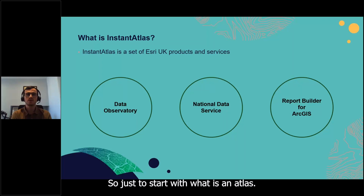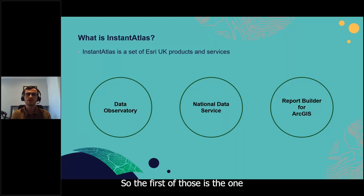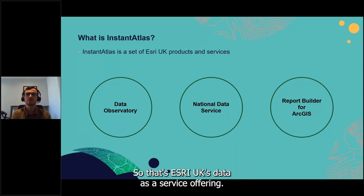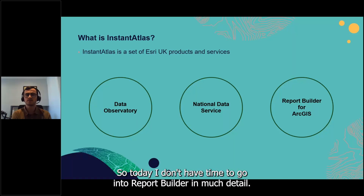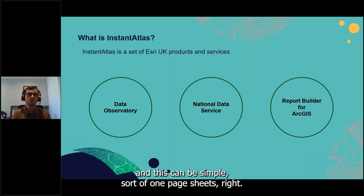InstantAtlas is a set of Esri UK products and services broken into three key offerings. The first, which we focus on today, is the Data Observatory. We also have the National Data Service — Esri UK's data-as-a-service offering — which we'll cover in more detail. Finally, Report Builder for ArcGIS is an Esri UK application that allows you to create virtually any type of report in ArcGIS Online with little or no code, from simple one-page fact sheets to complex multi-page reports.